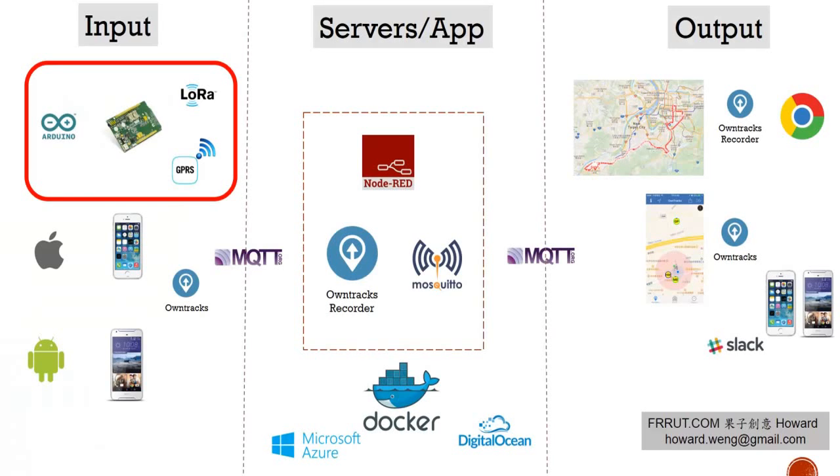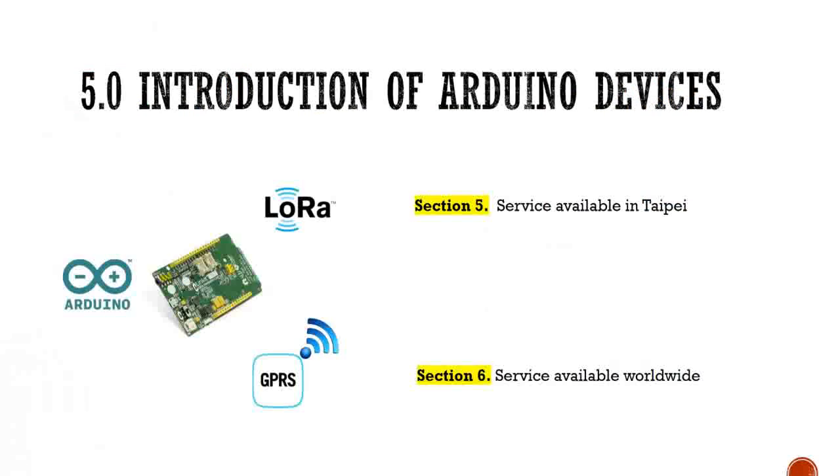In this tutorial I have developed two devices. Section 5 is about the LoRa WAN device — GPS location data is transmitted through LoRa technology. But at the point of making this video, the LoRa service is only available in Taipei, Taiwan. In my area it is not even available, and it's not available worldwide, but I still think it is very valuable to study the code.